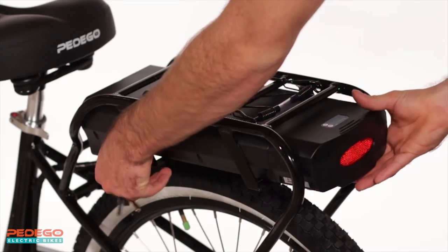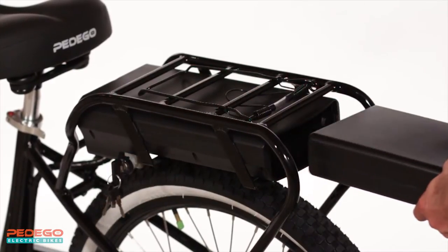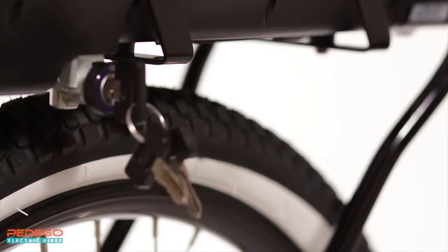The battery is lightweight and long-lasting. It uses Samsung cells with cutting-edge lithium-ion technology and an industry-leading 3-year warranty.